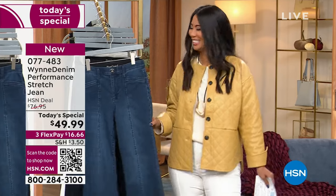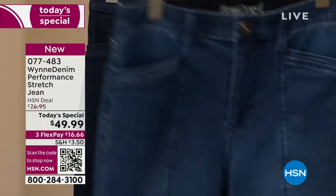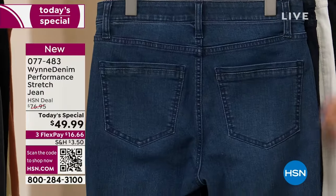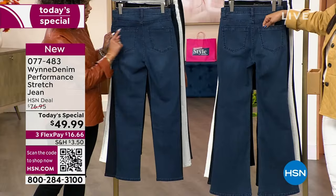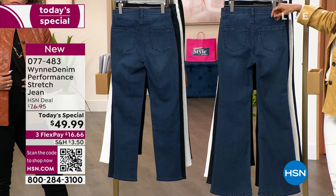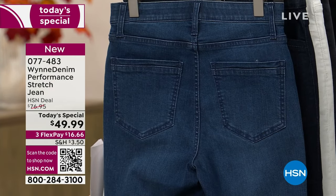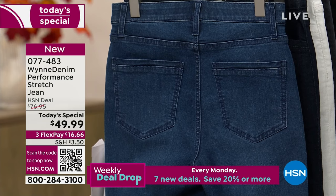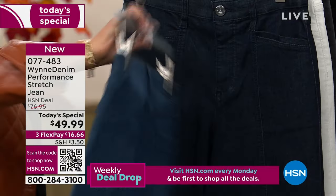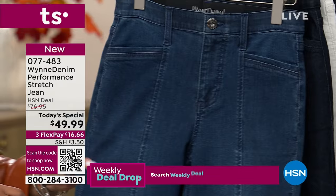Even in the back, you have those nice functional pockets. I love that she doubles up on the stitch, which is really nice. These are great jeans when we're talking about performance — jeans that you can live your life in, that will stretch and move with you, but they don't bag out. There is a three-inch stretch recovery, and that's the beautiful part about these jeans.